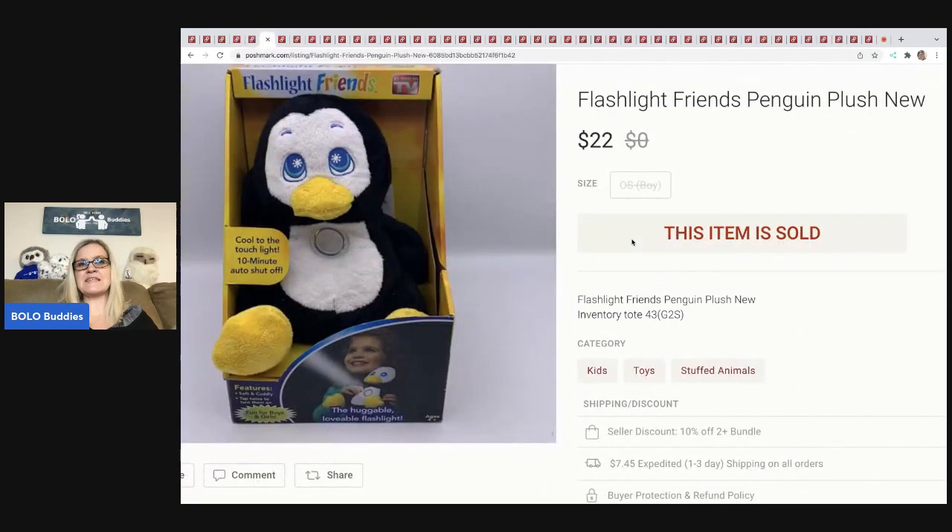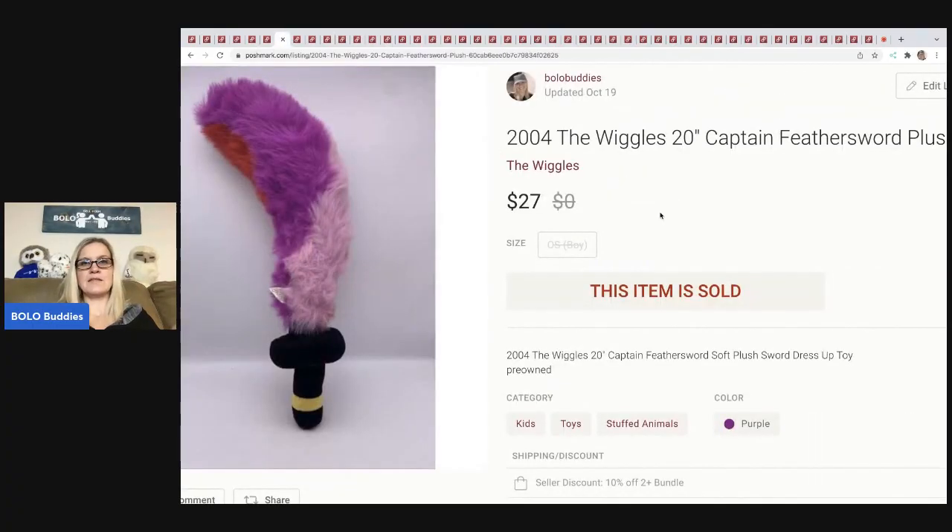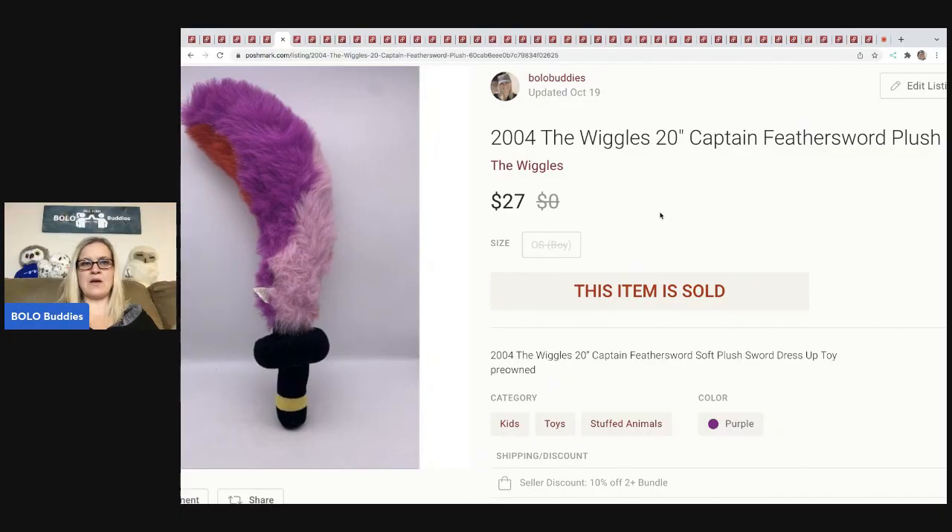The next item is this Flashlight Friends penguin. I got this at a thrift store, sold it for $22, buyer paid shipping, and I think it was a couple bucks. The next item came out of a thrift store mystery box — it's a 2004 Wiggles Feathers sword plush. It's a plush sword, 20 inches long, super cool item. I sold this for $27 plus shipping.